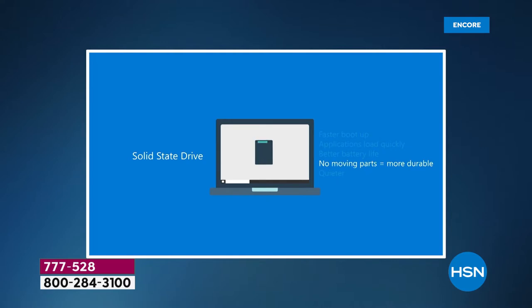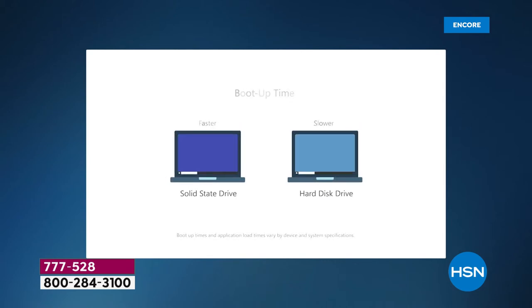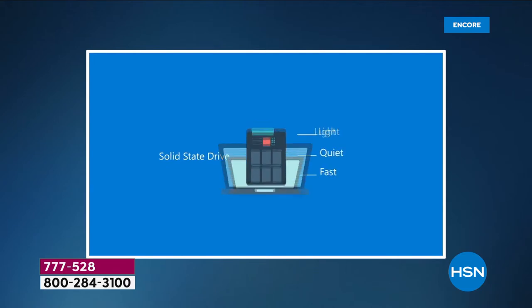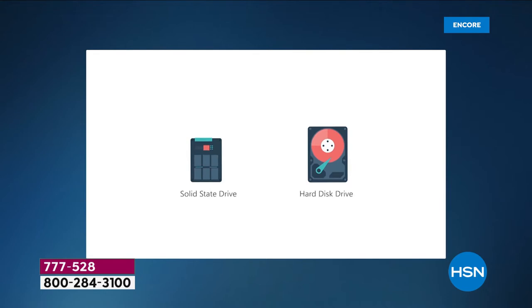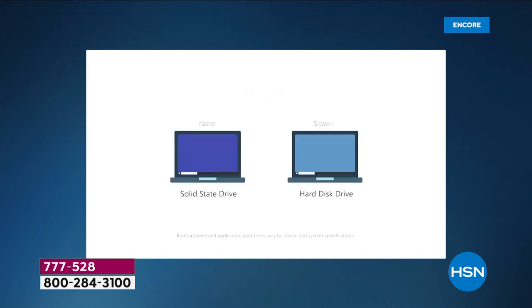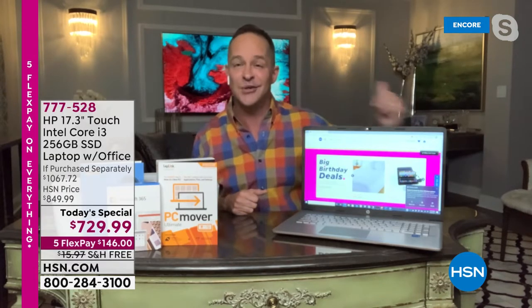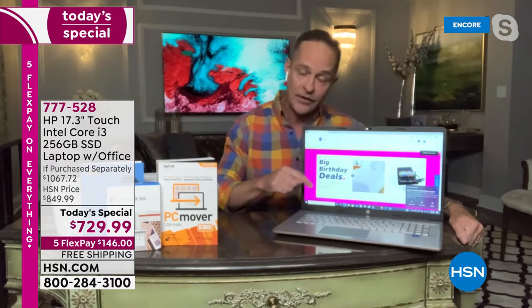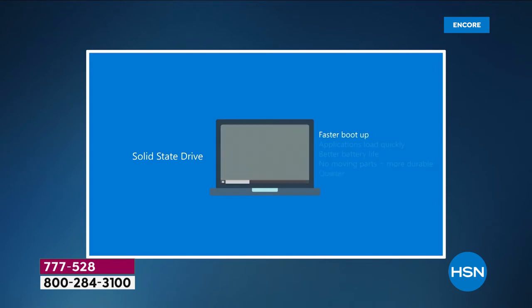With the solid-state drive, there's no movement — that removes the heat and the friction. There used to be a fan to cool the hard disk drive down; since the hard disk drive is gone, that fan is gone too, so your computer is quieter. This is the largest solid-state drive we've ever done — 256 gigs in a 17-inch computer like this. It's lighter, quieter, and faster. Faster boot up, applications load more quickly, and you have better battery life. Even though it's a 17-inch computer, which usually cuts down on battery life, because it's a solid-state drive we get up to 11 hours and 15 minutes.